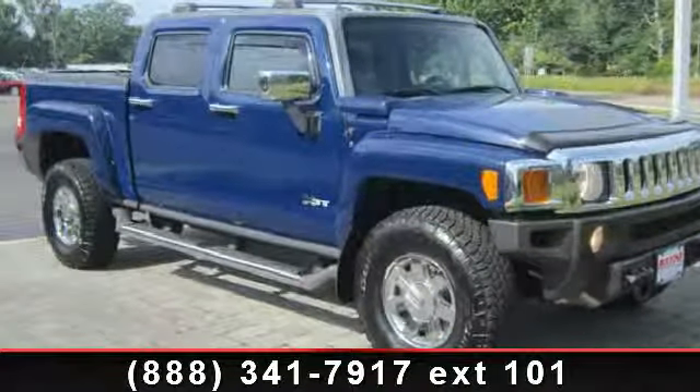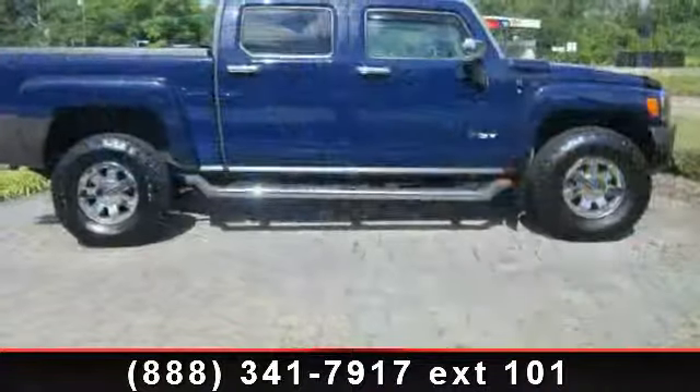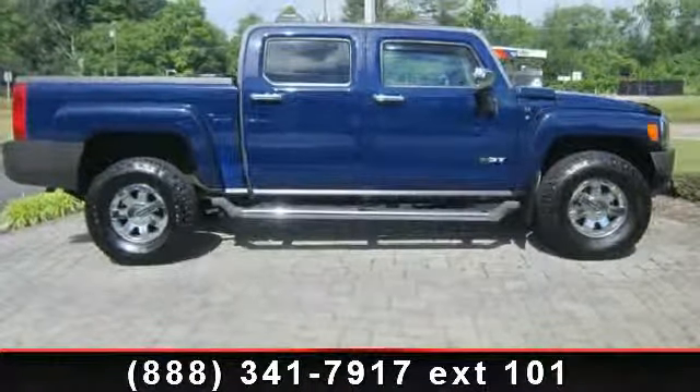Step into the 2009 Hummer H3. If you are looking for an automobile with great features, look no further. Enjoy these notable features: